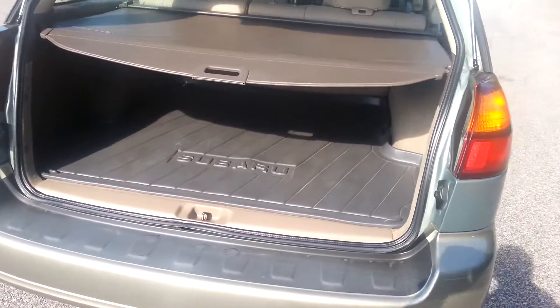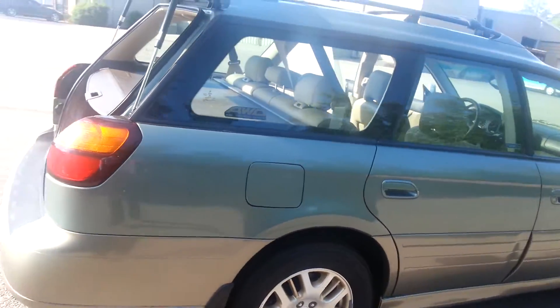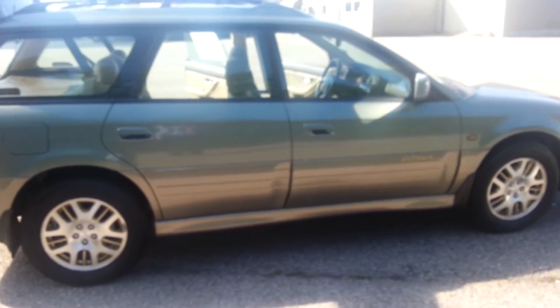All wheel drive. Perfectly safe — I mean, this car is just great. Got to get some good tires on them, but it's just a fantastic, fantastic vehicle.